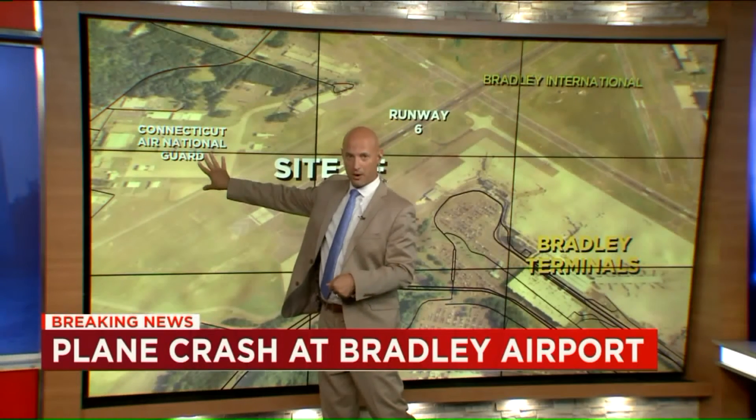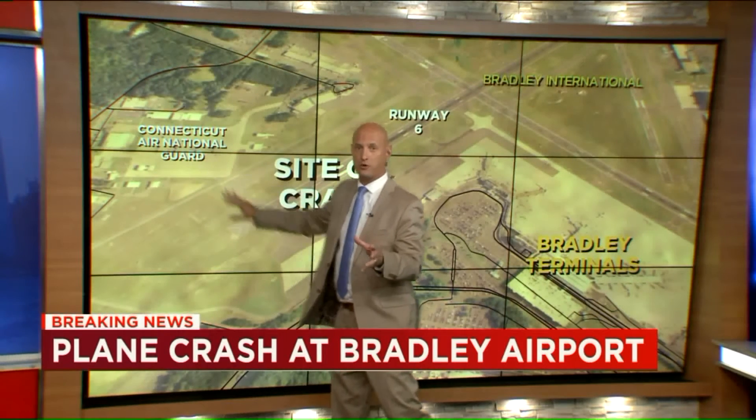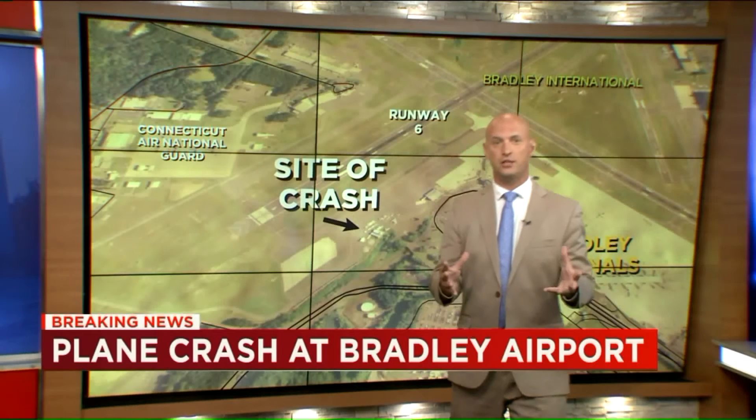We were worried that this was going to be a part of this. But again, even though this is an old military plane — the B-17 bomber, the Flying Fortress — it was not being flown in a military capacity. As far as we know, the Connecticut Air National Guard has had nothing to do with this.